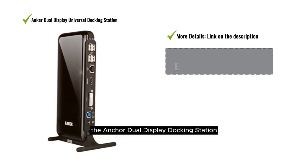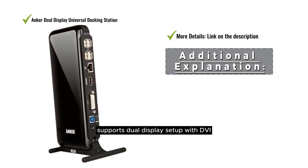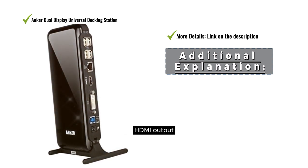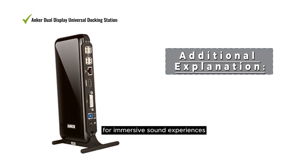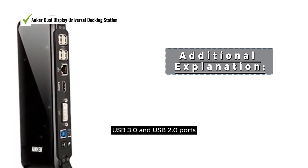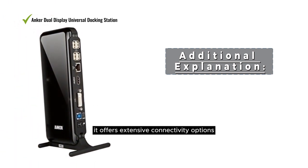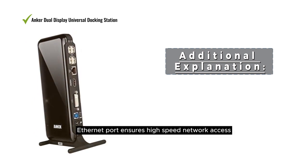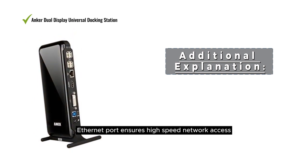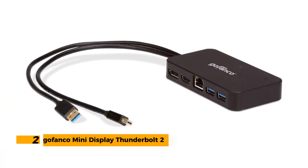The Anker Dual Display Docking Station supports a dual display setup with DVI and HDMI output. It features audio support for immersive sound experiences, multiple USB 3.0 and USB 2.0 ports for extensive connectivity, and a Gigabit Ethernet port for high-speed network access.